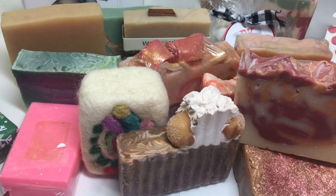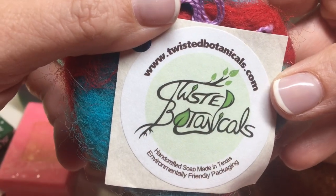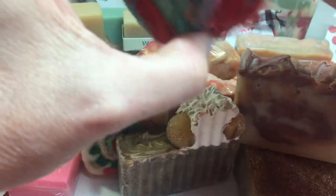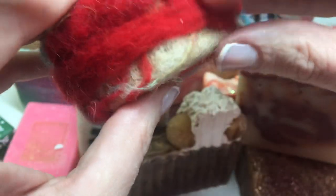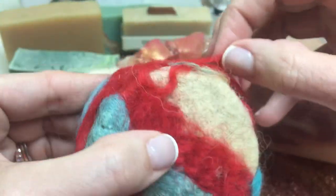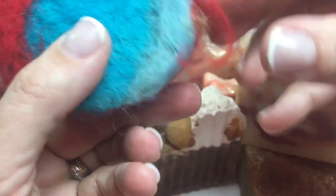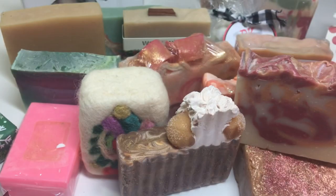And the last one is Twisted Botanicals, and this is a felted soap. It's very artsy looking. Looks like this isn't kind of loose, but anyway. Yellow, blue, and red — that's really pretty.